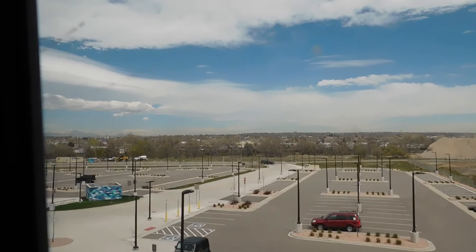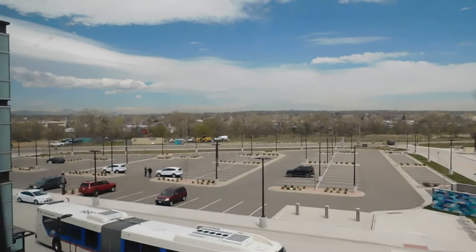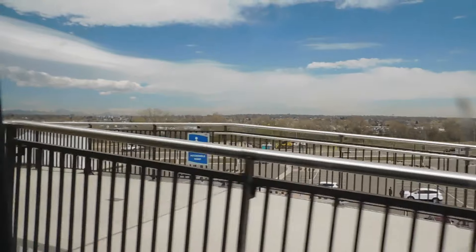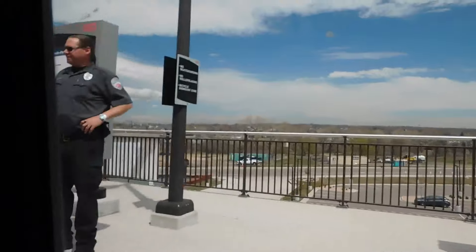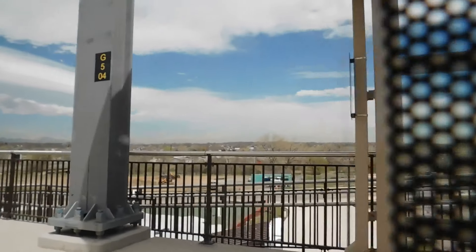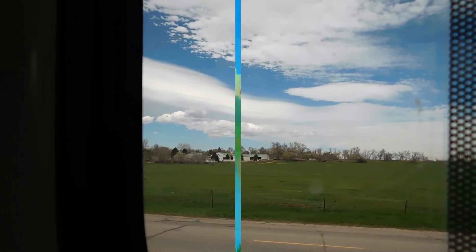Here we are coming into Federal Station — you can see how high up in the air we are, multiple stories above ground level. What are the rules for bringing bikes on? So basically there are two bike spots on each car.